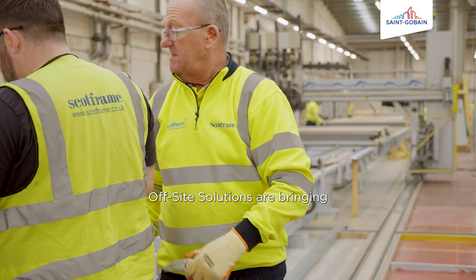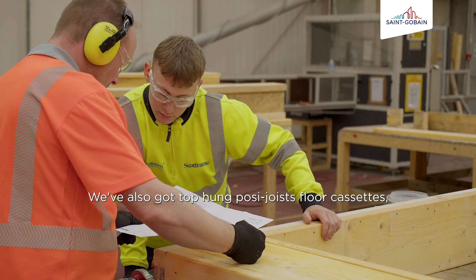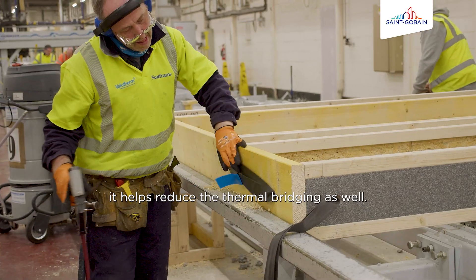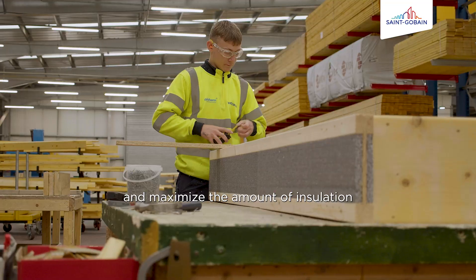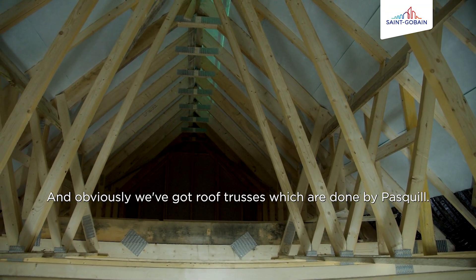Offsite solutions are bringing a number of things to the project. We've also got top-hung Posi-Joist floor cassettes which obviously helps speed up the process. It's quite a new thing having them top-hung — it helps reduce the thermal bridging as well, lets the panel come up higher and maximise the amount of insulation that you can get into the building. And obviously we've got our roof trusses which are done by Basco.